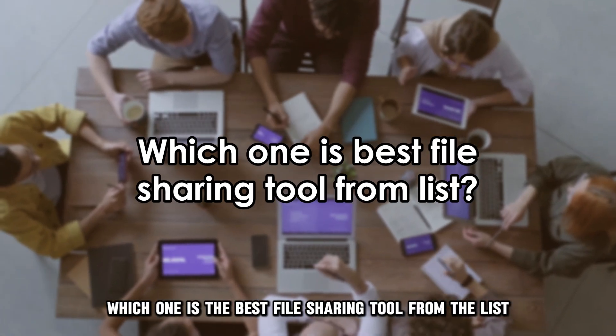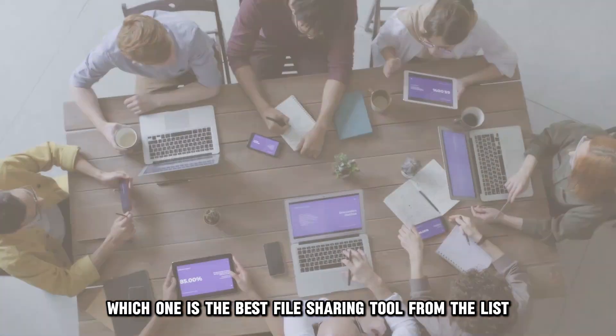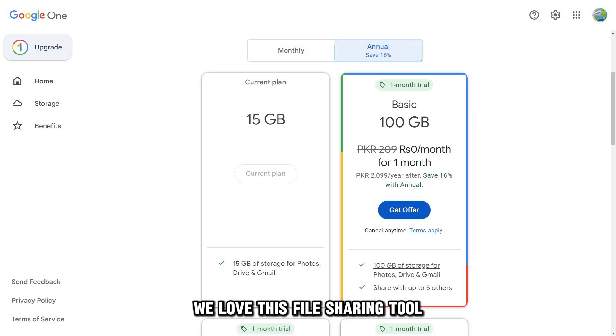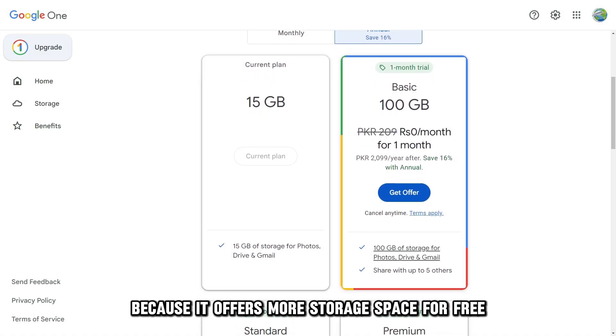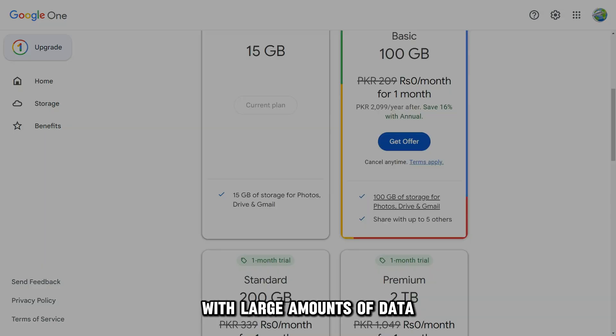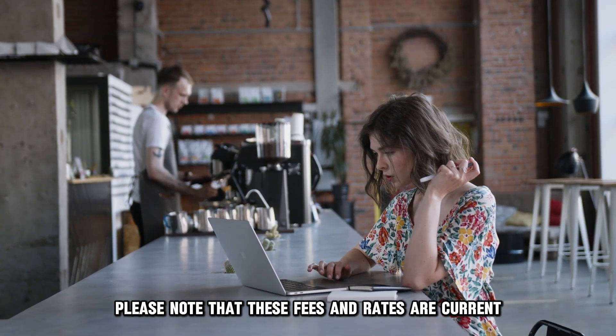So, which one is the best file sharing tool from the list? Our top pick is Google Drive. We love this file sharing tool because it offers more storage space for free, making it great for small businesses with large amounts of data. Please note that these fees and rates are current and subject to change in the future.